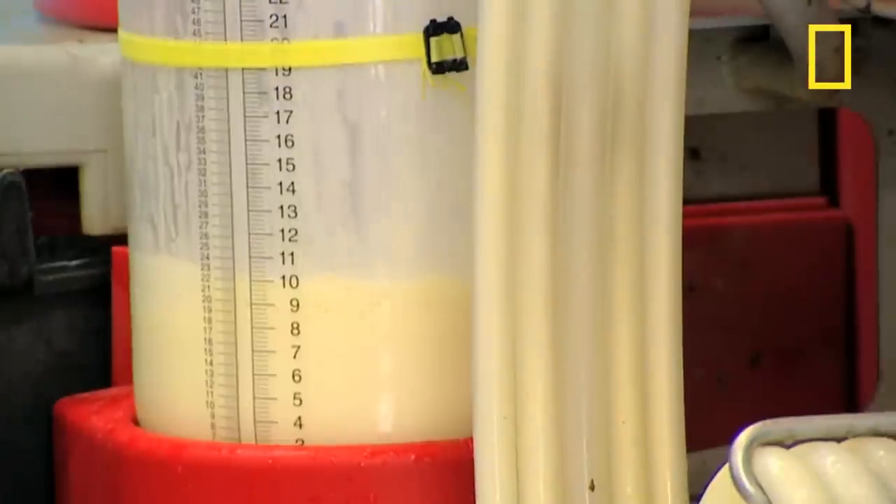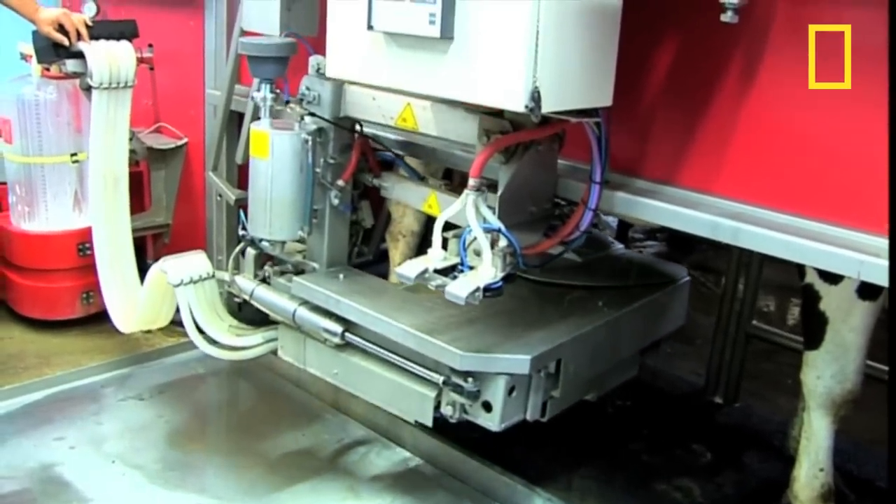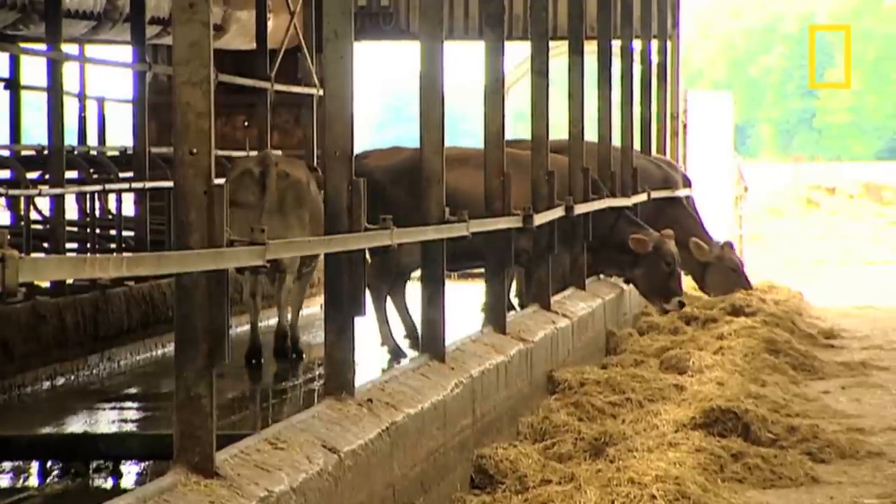This system can prove much less stressful for the cows. In fact, on this farm they're actually living an average of 30 percent longer than those on farms where they use more traditional milking methods.